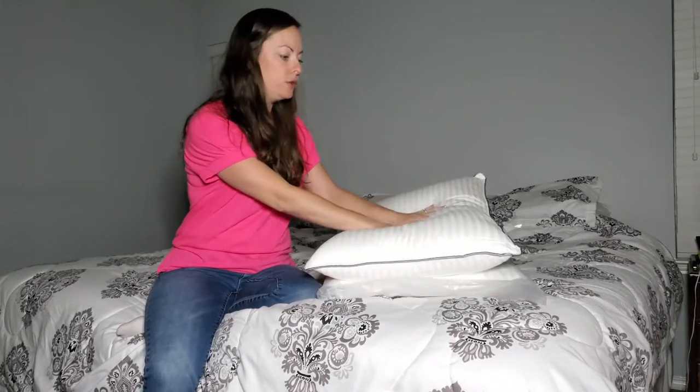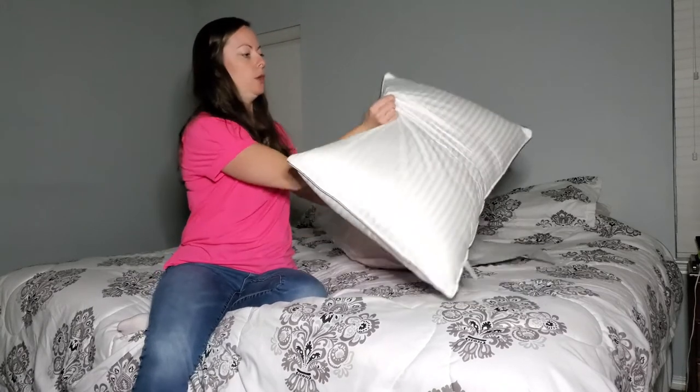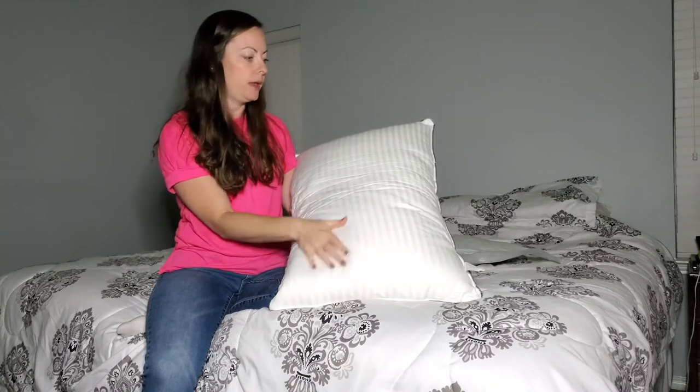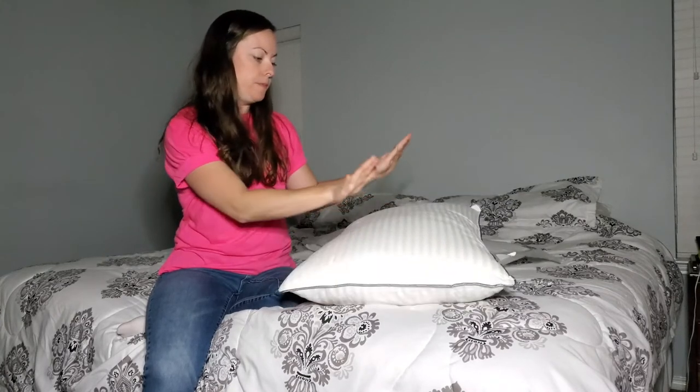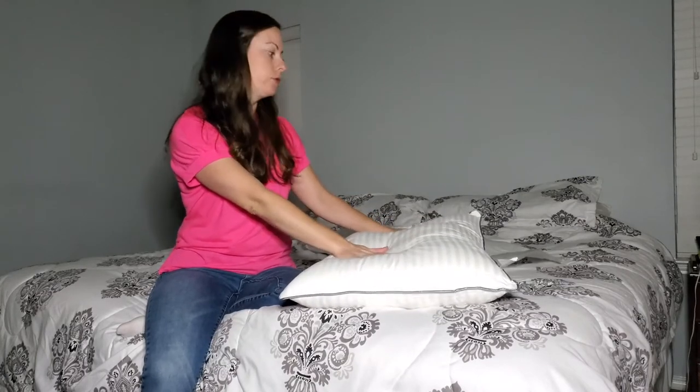Very fluffy as you can see. It kind of conforms to your body and then it fluffs back up. It's made out of a cotton cover — very fluffy and very comfortable.